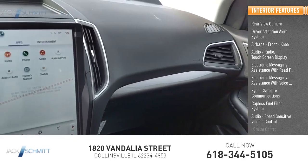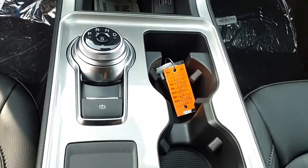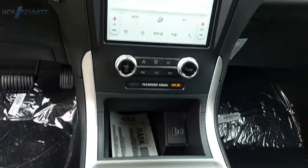Cruise control is also included. This isn't just a vehicle — it's an experience. So stop in for a test drive today.